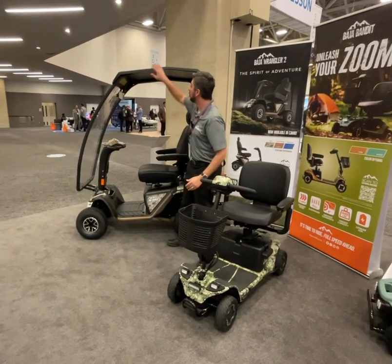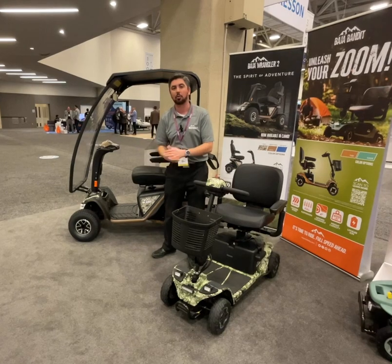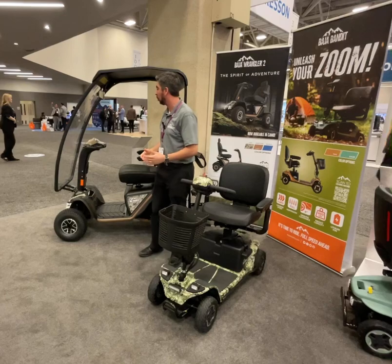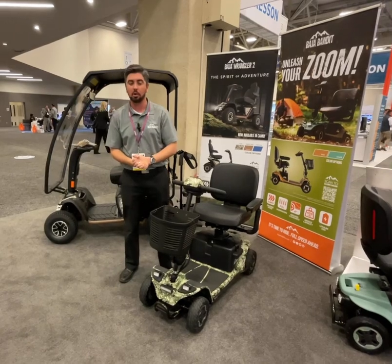And here on the Baja Wrangler too, you'll notice this is a hard top canopy. That's going to protect you from the elements when you're on those outdoor adventures, in case there's a little rainfall while you're out exploring the unknown and the great outdoors. These both are coming out soon. We're really excited to show them off here at MedTrade and we can't wait to show them to you as well.